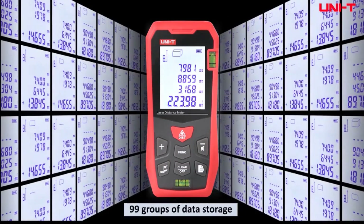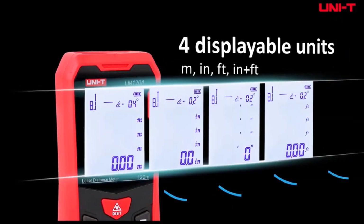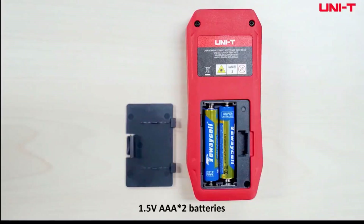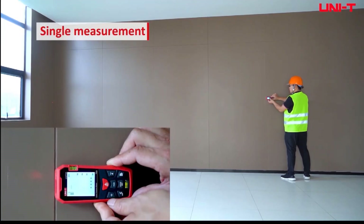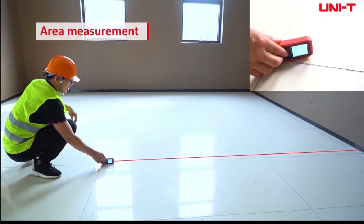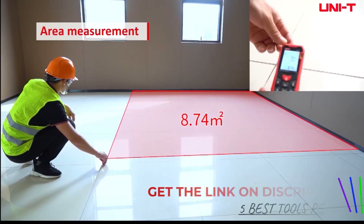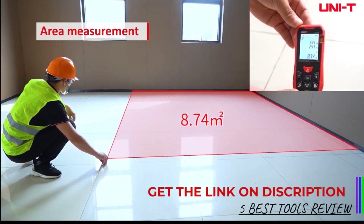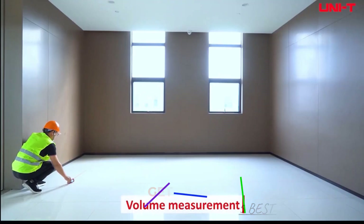One of the standout features of the Unity Laser Distance Meter is its versatility. It offers multiple measurement units — meters, feet, and inches — and allows you to switch between them effortlessly. The minimum display unit of 0.001 meters provides precise measurements, which is excellent for detailed work. The device has a digital range of up to 120 meters, making it suitable for a wide range of applications, from measuring room dimensions to larger outdoor spaces. The front and rear measurement basis is an excellent feature, allowing for greater flexibility depending on your needs.